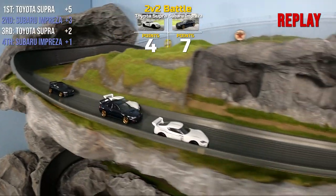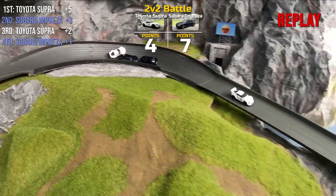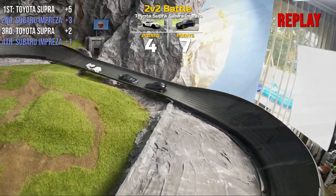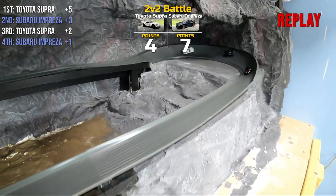If you take a look at the points, no matter what the combination of finishing positions, the team that wins the race will be awarded more points than the other team. As it stands, Toyota will take the initial lead with seven, Subaru with four.